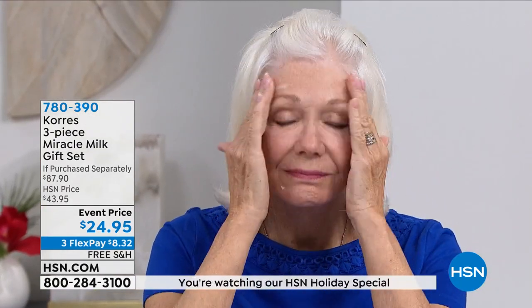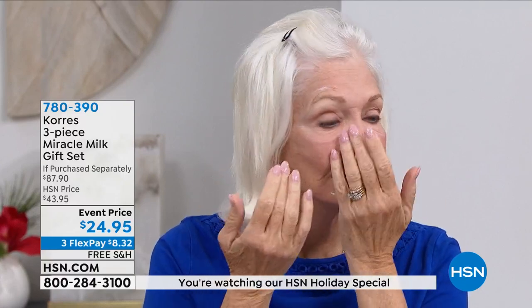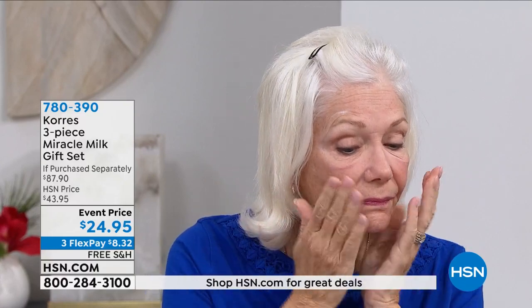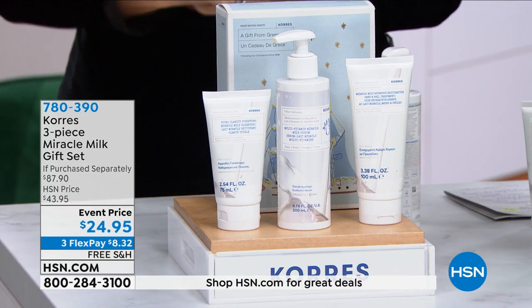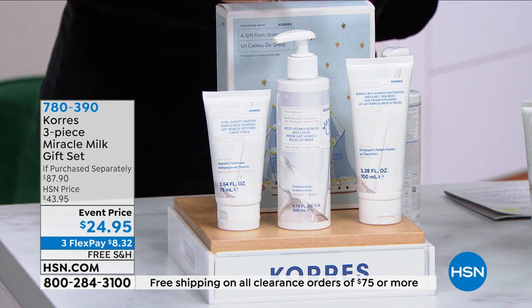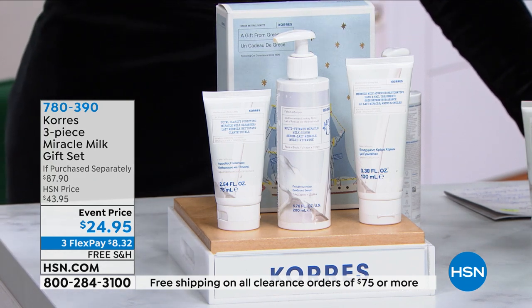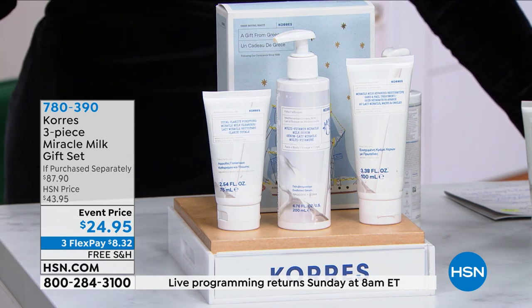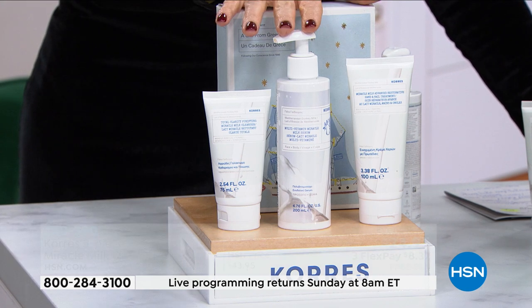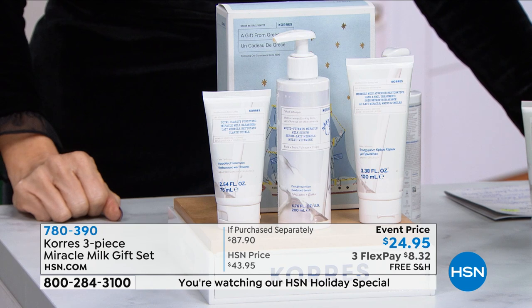Maybe you're a little stressed getting ready for the holidays and you need to simplify your routine — you want something powerful and potent. Today you're able to do that at such a great deal, under $9, for something extremely powerful. It's designed for every skin type, every age range, every ethnicity. As we mature, a lot of retinols and vitamin Cs are very harsh on thin, fragile skin — this is great for all skin types.